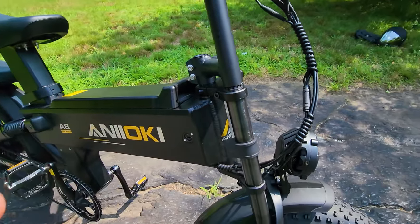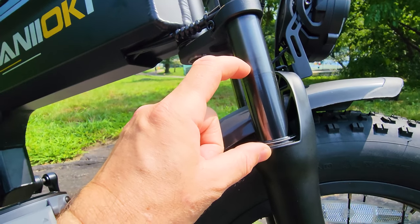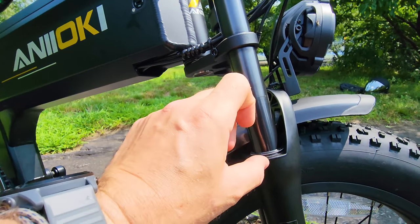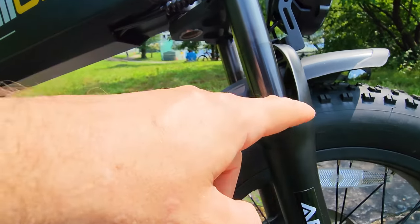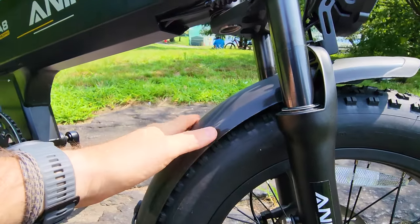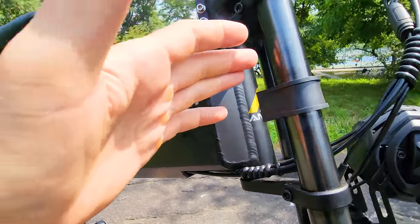This front suspension has so much travel — look at the oil. It's almost three inches of travel and it's butter smooth. The only thing is at my weight — 225 to 230 pounds — when you hit bigger potholes, it bottoms out. When it rebounds, the spacer is very thin so it hits a little bit and makes a slight noise, but nothing too bad or excessive. For this price, the plastic fenders and suspension are very good, amazingly good. But if you want to make it perfect, you can upgrade.